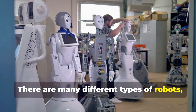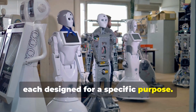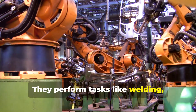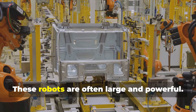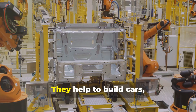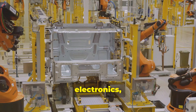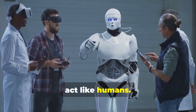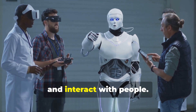There are many different types of robots, each designed for a specific purpose. Industrial robots are commonly found in factories, where they perform tasks like welding, painting, and assembly. These robots are often large and powerful and help to build cars, electronics, and other products. Humanoid robots are designed to look and act like humans — they can walk, talk, and interact with people.